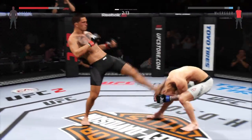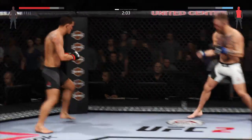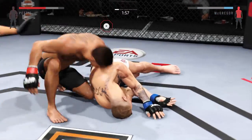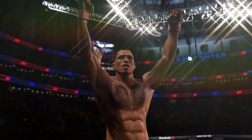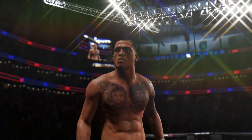Strong counter jab. Oh, vicious body shot. He's clearly in pain, trying to hang on there, but he's in big trouble. He got rocked — big time. High kick. How good is that? Oh, he's out cold and it's all over, just like that. Showtime by knockout. Oh, my goodness. Wicked knockout here for the win.